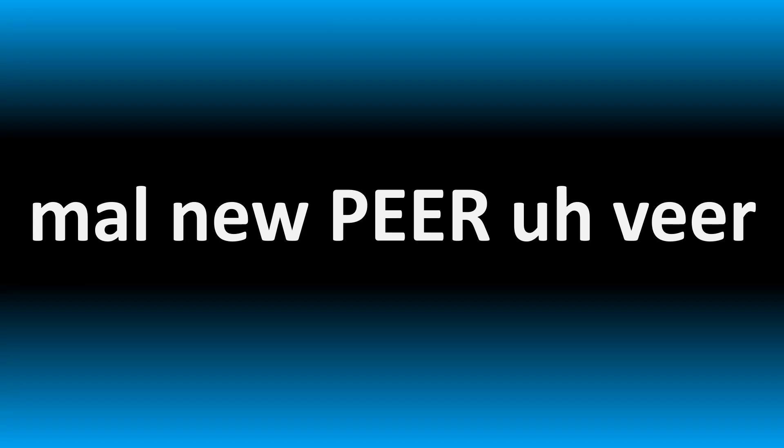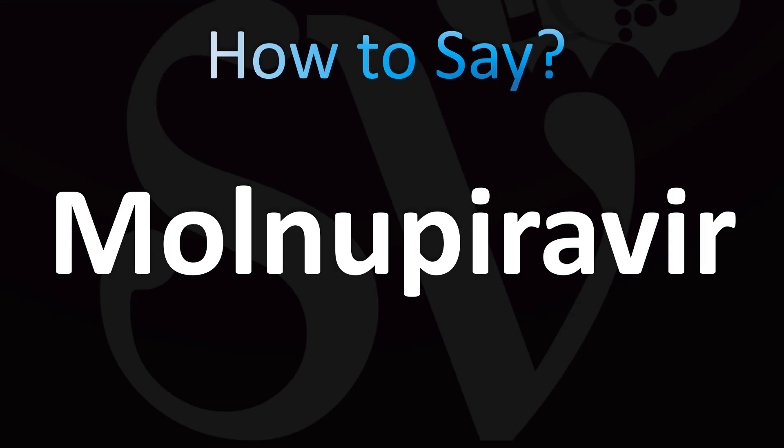So let's break down how you say it. This is your phonetic spelling: malnupiravir. You can see that the second syllable is spelled phonetically like 'new,' so in British English it's going to be: malnupiravir. While in American English: malnupiravir. So two different ways of pronouncing this medical term — malnupiravir or malnupiravir.